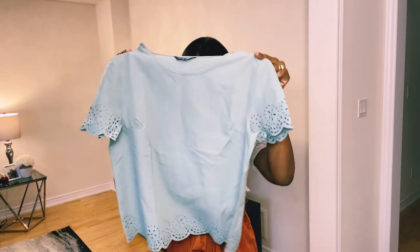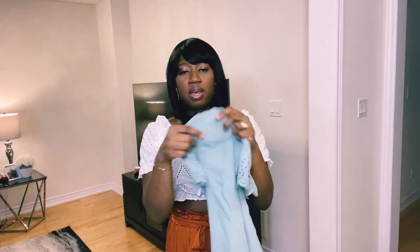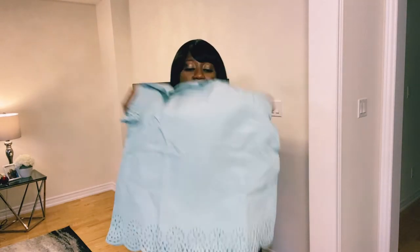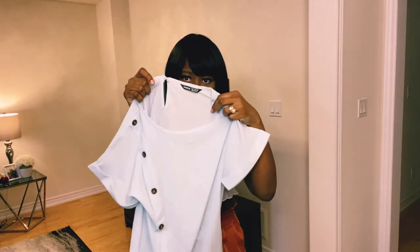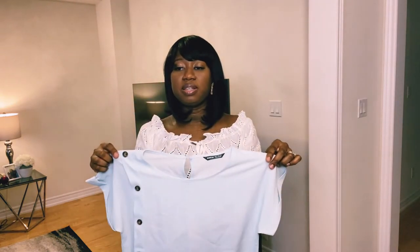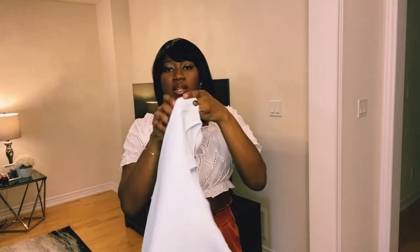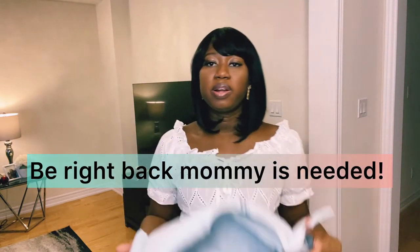I also got these blouses for work. I really like this color and I like the detailing on the sleeve — I haven't worn this one yet so I'm not sure how it will wash, but it's very nice. I also got another one that is quite thin, so you'd need to wear it with a vest or cami. It has nice button detailing on the side — I think this will look really cute for work in the summertime.